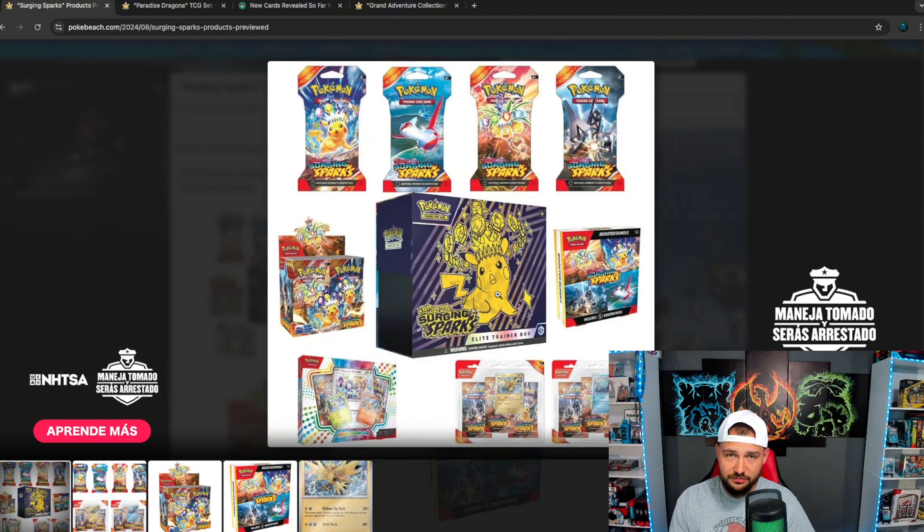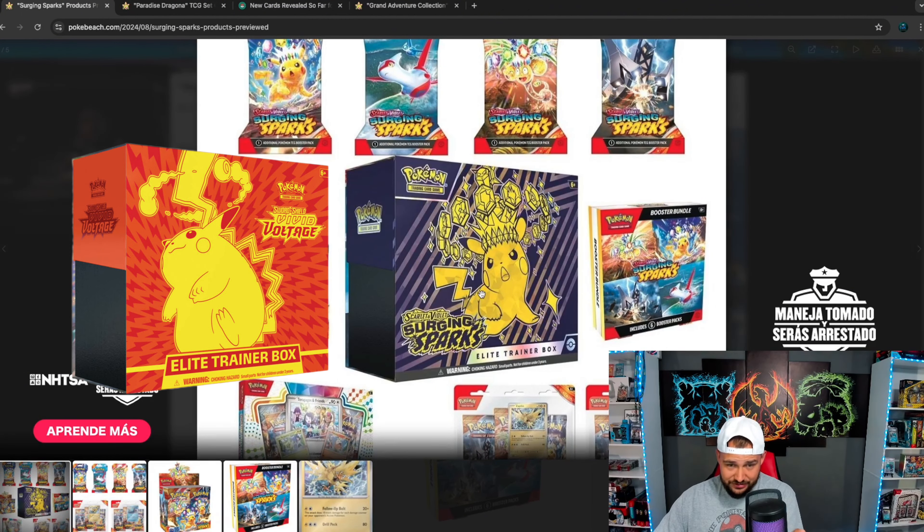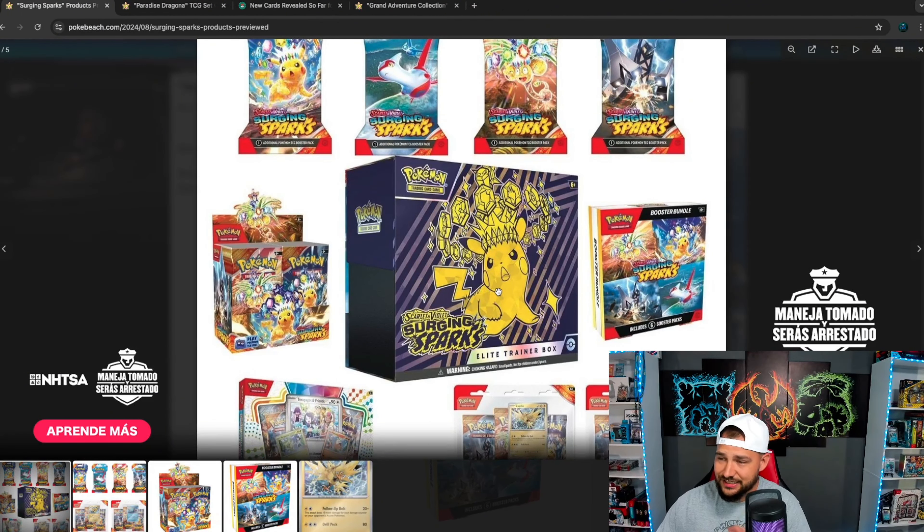I think Stellar Crown's going to be really good. We have the Eeveelution set coming and the Rocket set coming. It is going to be a crazy next six months. But just looking at this ETB, I'm really digging this. This is 10 times better than a Vivid Voltage — I'm literally looking at the Vivid Voltage and it just does nothing for me. This is 10 times better even with the crown thing on it.